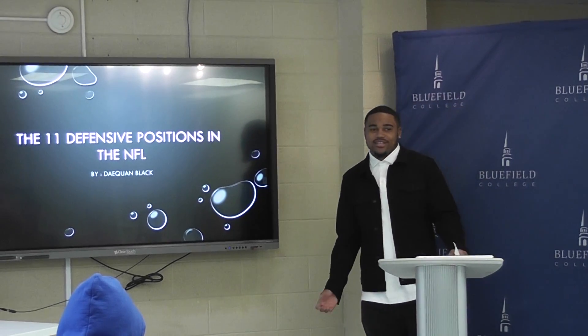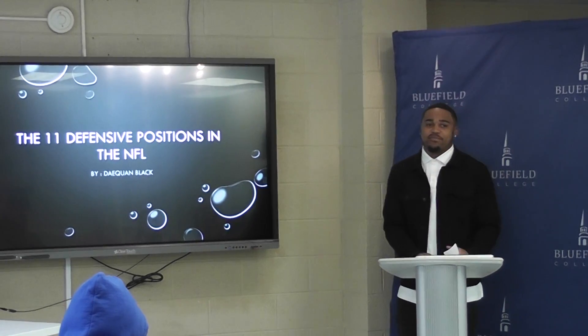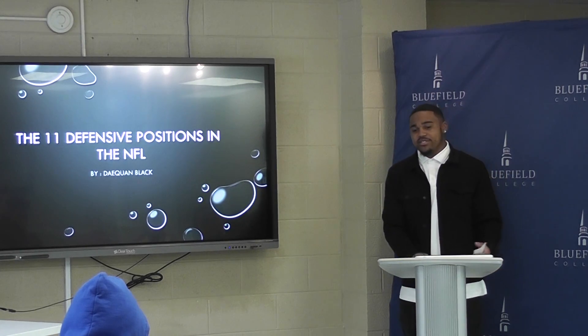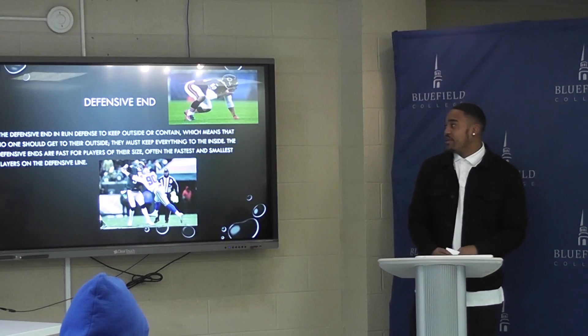People say offense wins games, but defense wins championships, and there are 11 positions on defense that will help you win championships.